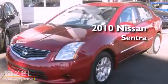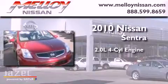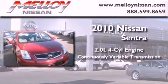This is a 2010 Nissan Sentra. It has a 2.0-liter four-cylinder engine and a continuous variable transmission.